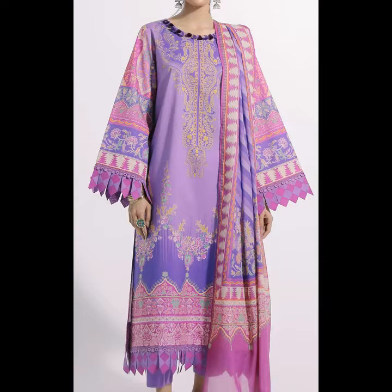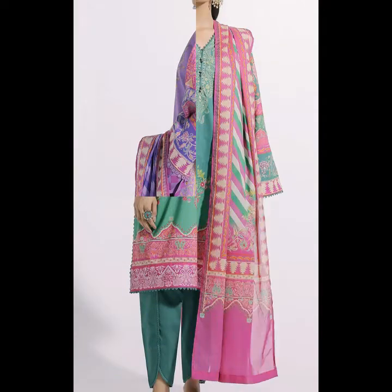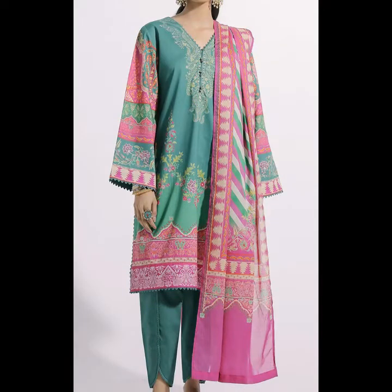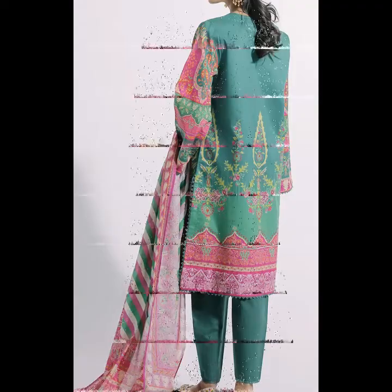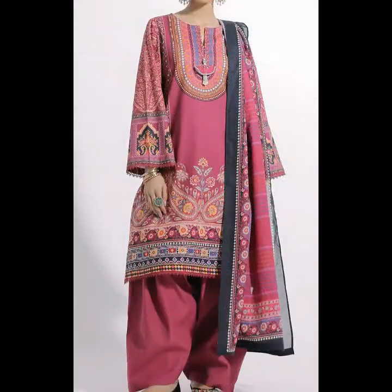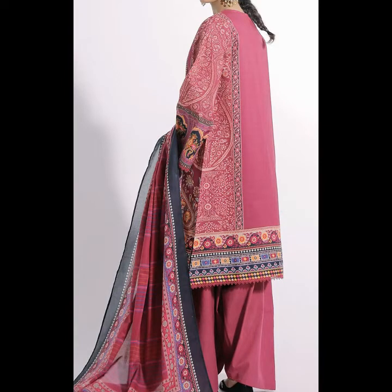There is a contrast pink with a beautiful printed suit in a sea green shade with a pink contrast. The printed front, back, and sleeves add to the beauty. There is also a very nice pink shade with a printed front and an amazing printed back.